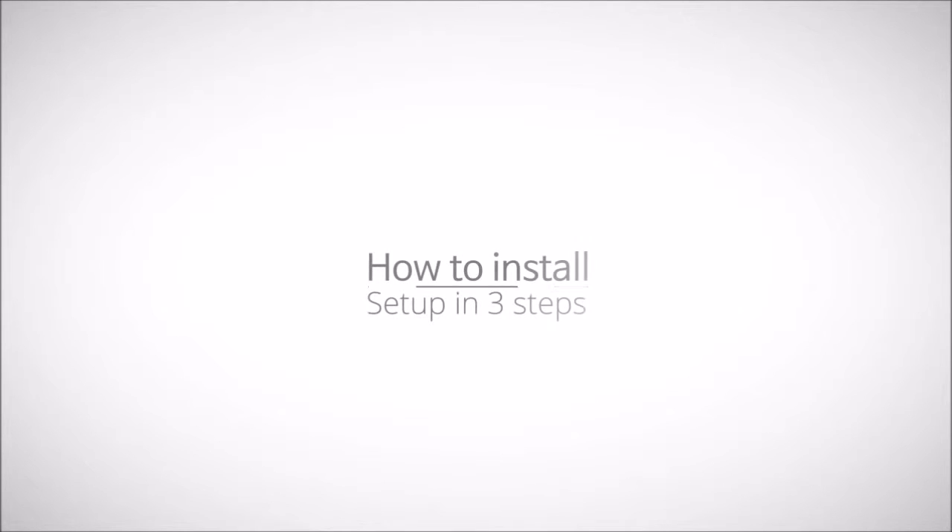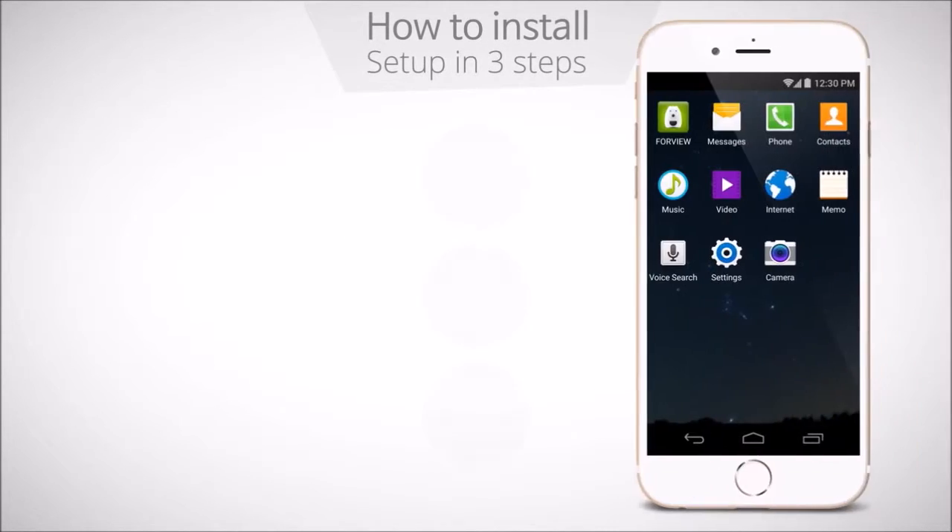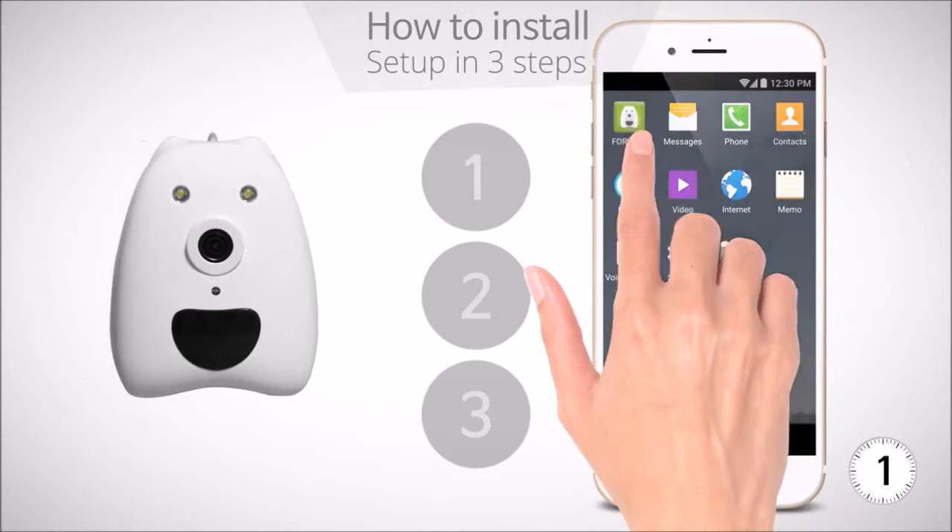Pixi supports a quick and easy installation procedure. It requires only three simple steps.